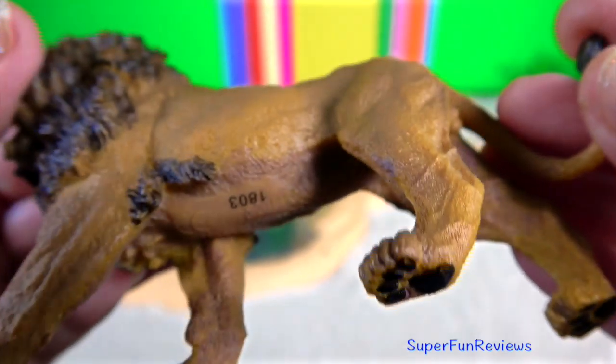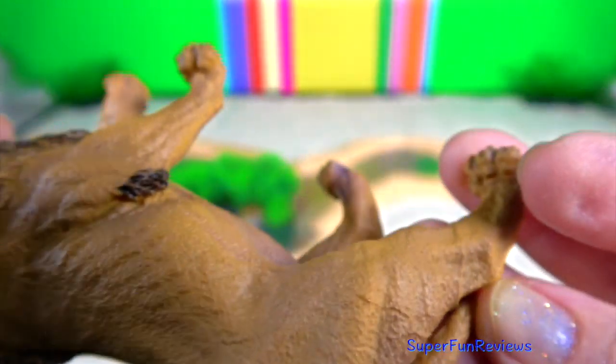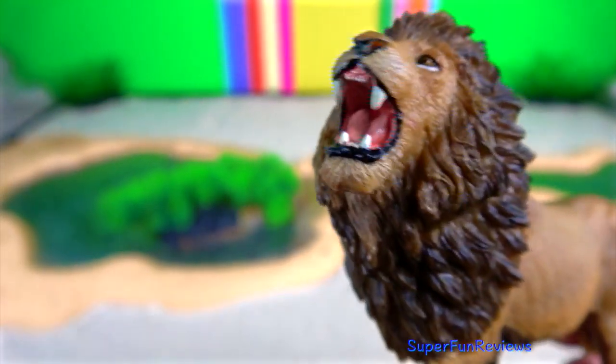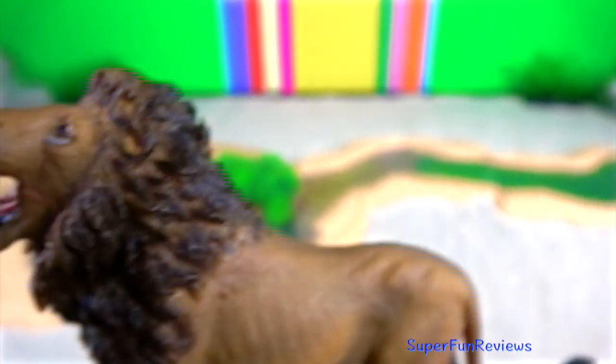The length, colour and size of the mane are associated with genetic precondition, sexual maturity, climate and testosterone production.